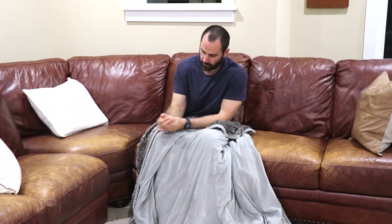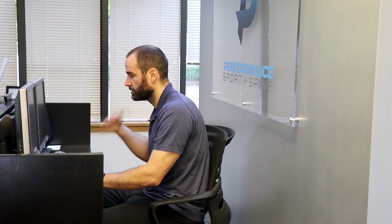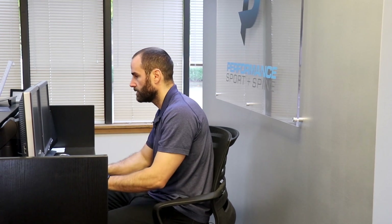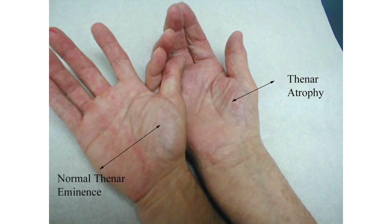There are three stages. Stage one or mild: people typically wake from sleep with numbness or swelling of the hand; moderate to severe pain may occur but shaking the hand often relieves symptoms. Stage two or moderate: symptoms appear during the day with repetitive activities or sustained positions, and the hand may become clumsy or have trouble gripping. Stage three: there is atrophy of the thenar eminence or thumb muscles, and people may experience sensory deficits.